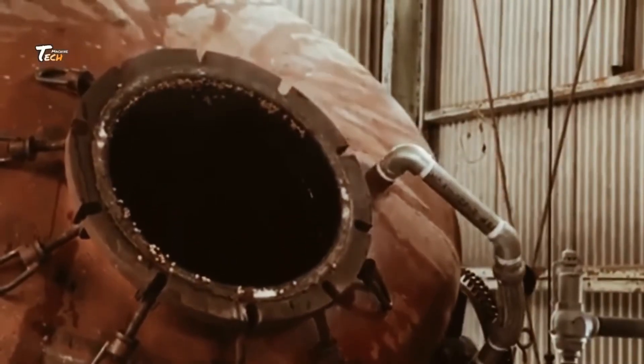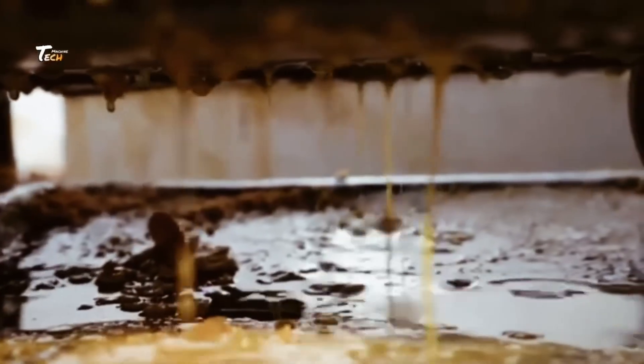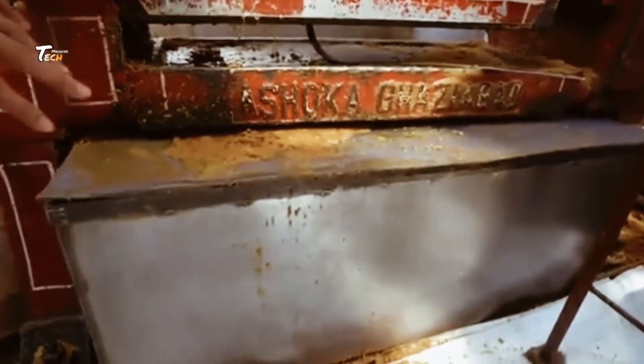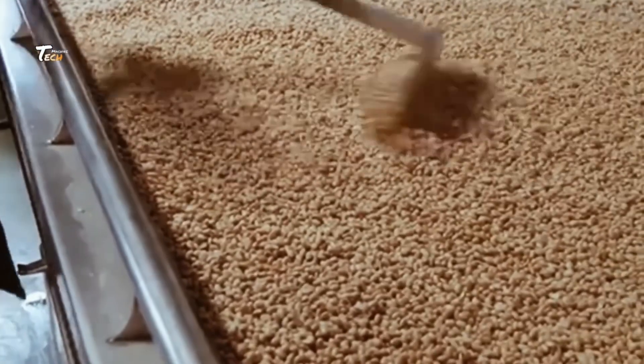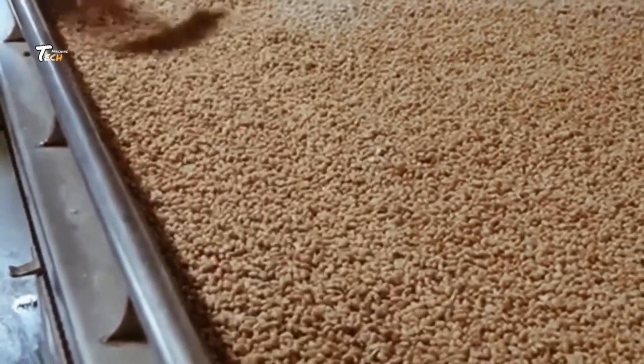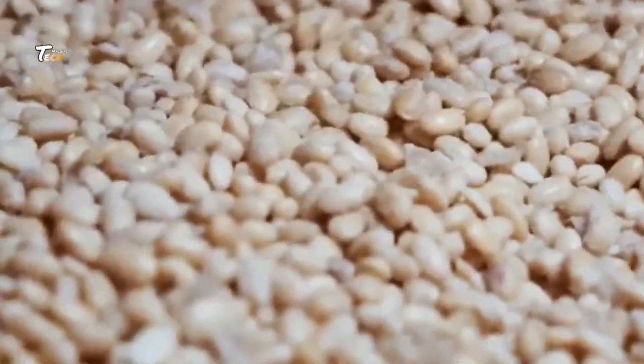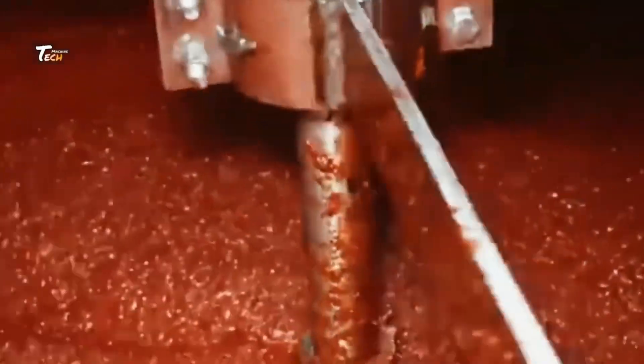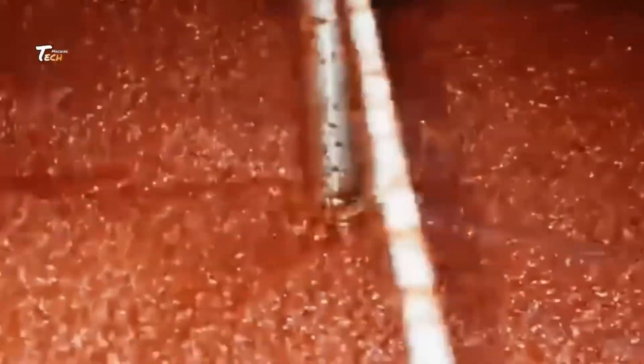Once fermentation is complete, the beans are ground into a smooth paste. The consistency of the paste can vary, depending on whether it's meant to be chunky or smooth. At this stage, additional ingredients like salt or seasonings may be added to enhance the flavor.